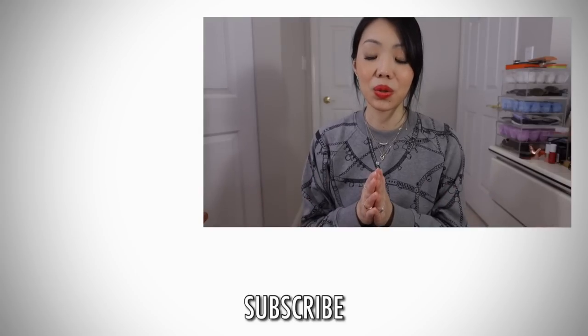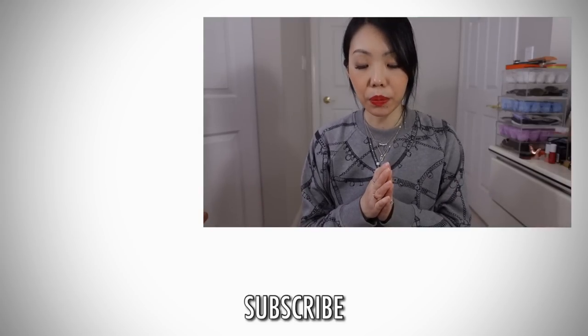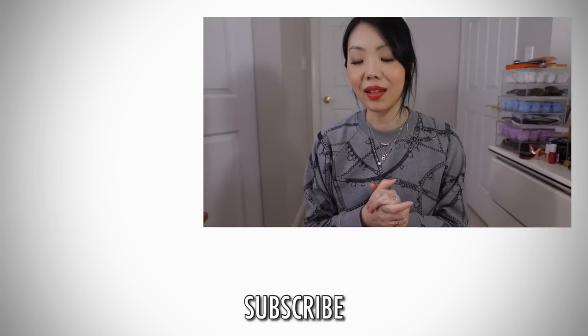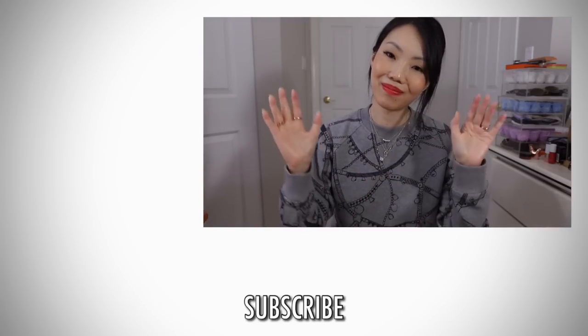Those were all my favorites - I'll link everything in the description box so you can find them easily. If you're not subscribed to my channel already, please do. I also have a live stream membership you can join. Have a great day and I'll talk to you guys in the comment section - bye!